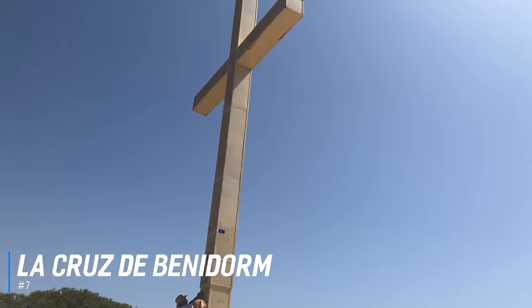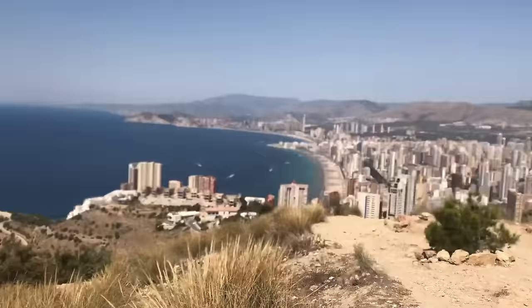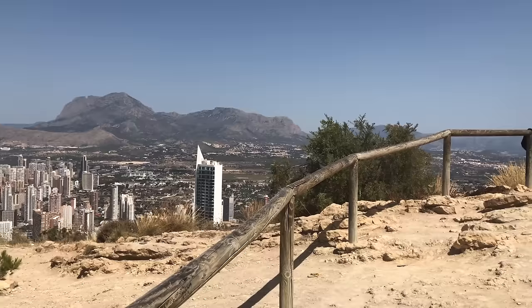At number 7 is La Cruz de Benidorm. The cross, to the west of Benidorm, was replaced with a permanent monument in 1975 when the old one was blown away in a storm. Situated at the top of the Sierra Gelda Nature Reserve, the views from the cross are spectacular both day and night, and it is well worth a visit just to see the stunning scenery across Benidorm and the surrounding area.